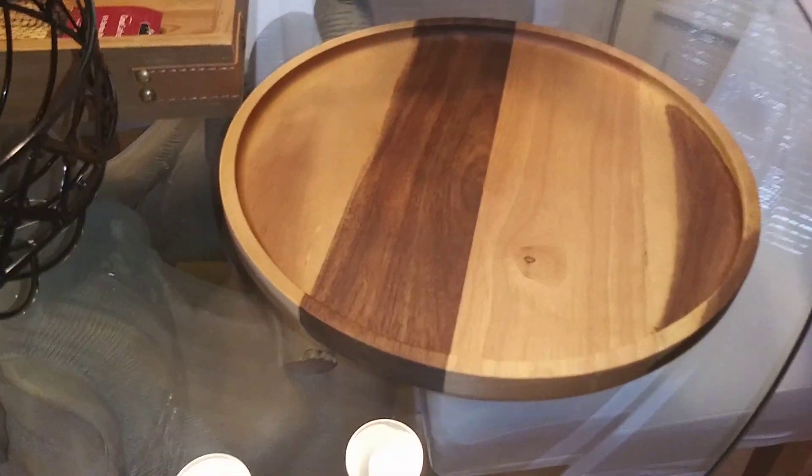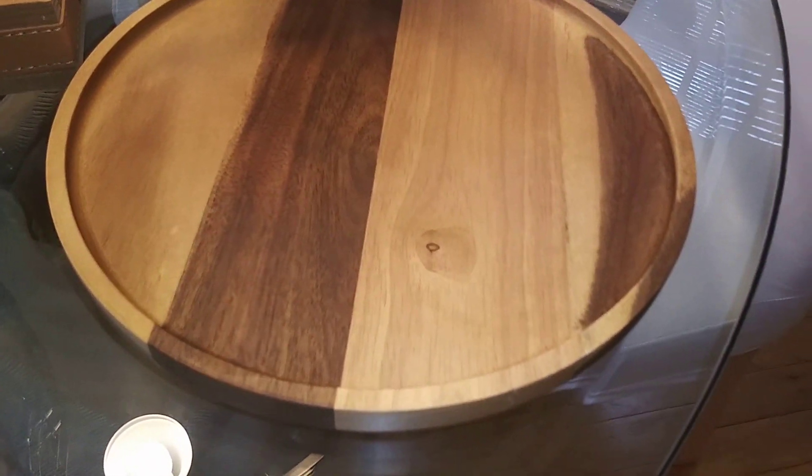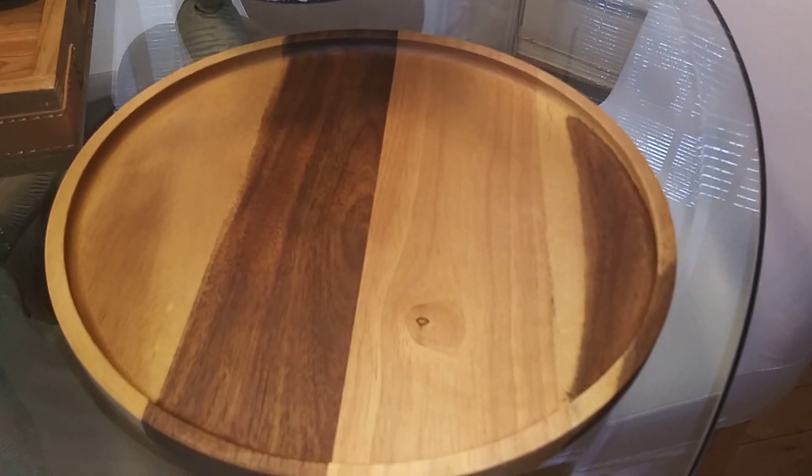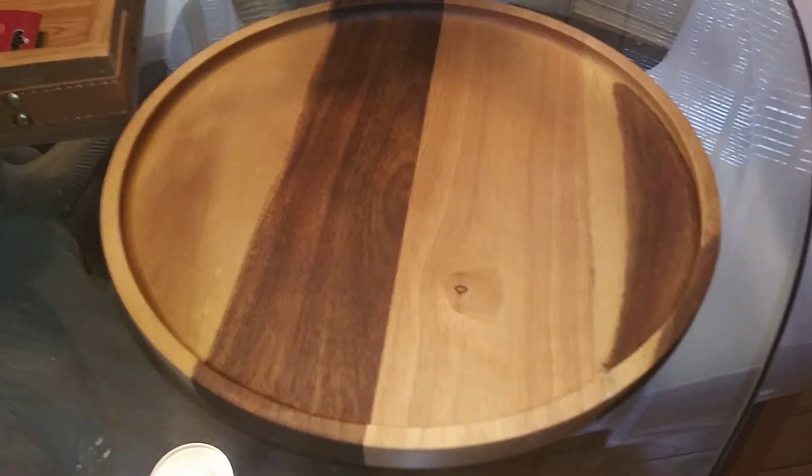This wooden board here, it's called an Ike tray. It's $39.95 at Crate and Barrel, but I got it for $14 at BigLots.